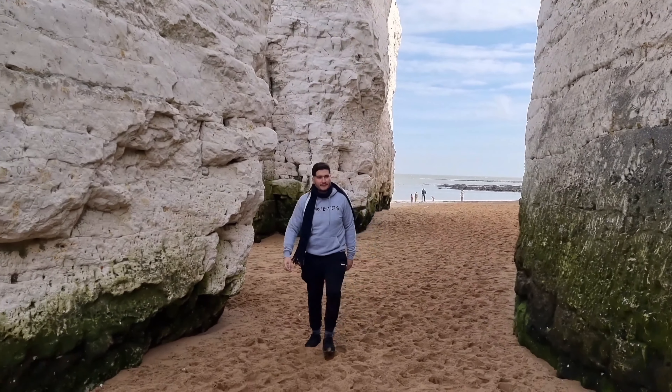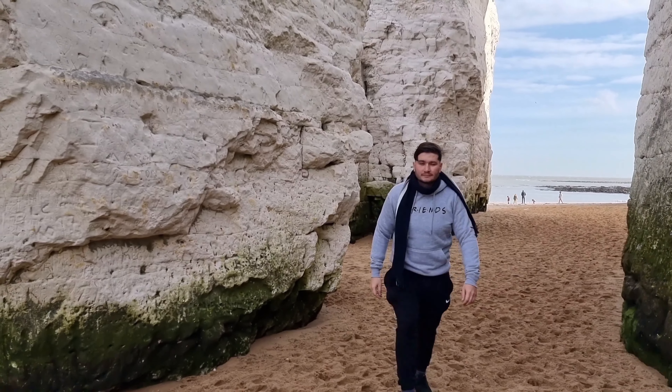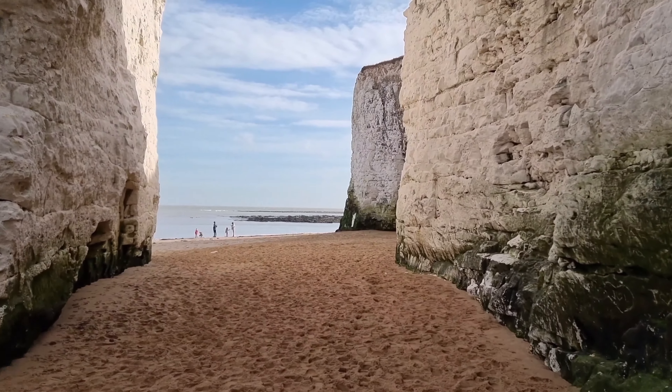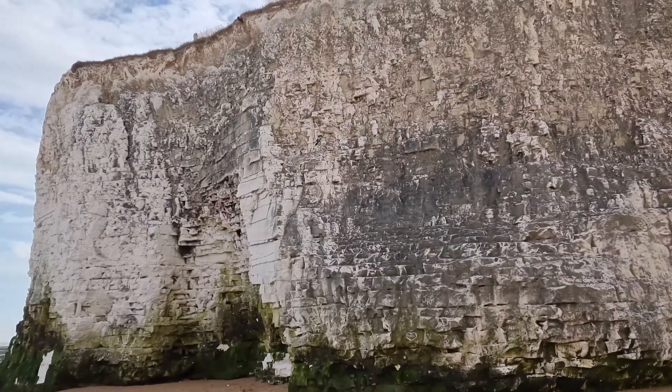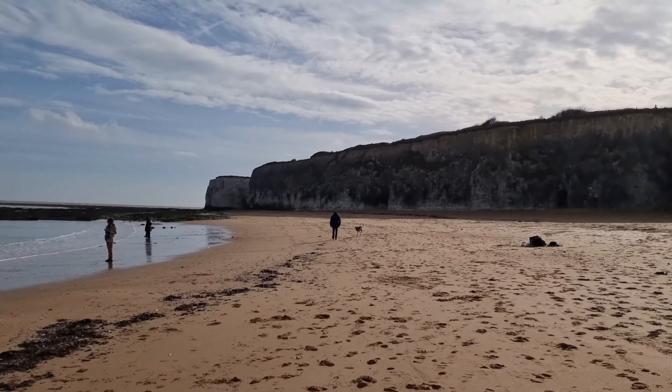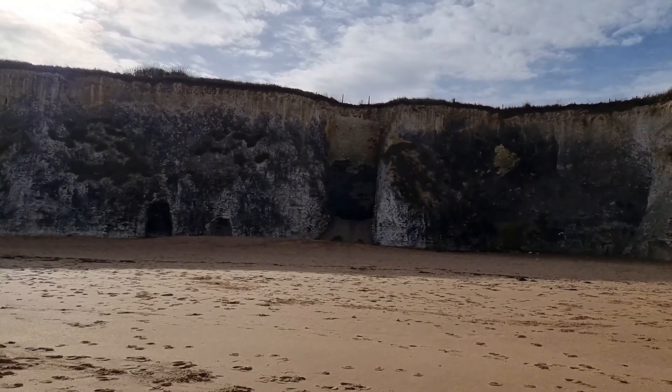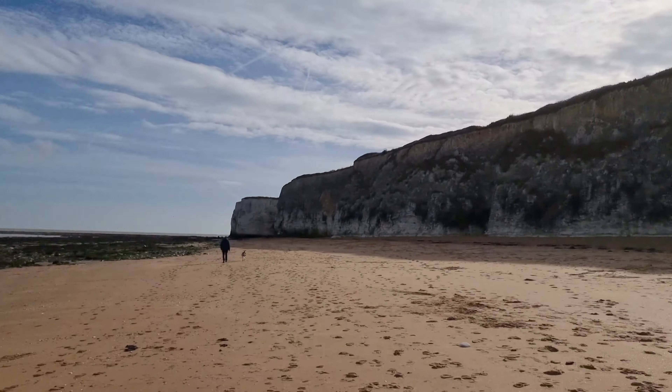The bay is characterized by its sandy shores, chalk cliffs, and unique geological formations. Chalk stacks, sea caves, and rock pools dot the coastline, providing visitors with opportunities to explore and discover the diverse marine life during low tide.